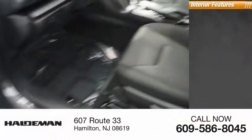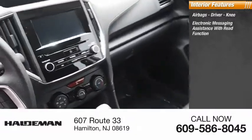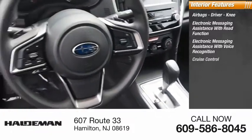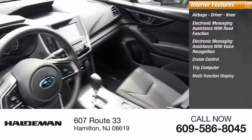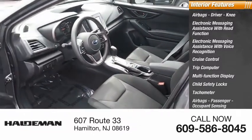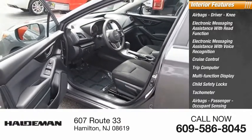Inside you'll find airbags — driver and knee — electronic messaging assistance with read function and voice recognition, cruise control, trip computer, multi-function display, child safety locks, tachometer, passenger airbags with occupant sensing deactivation, and one-touch windows — two.